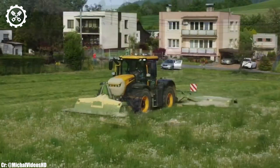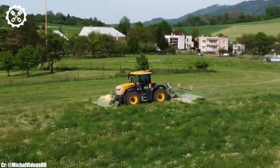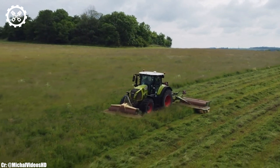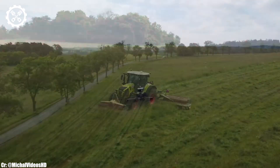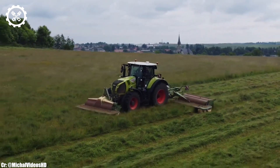Inside the spacious and meticulously designed cabin, operators enjoy a comfortable and highly productive workspace. The Axion 870 features intuitive controls, an advanced touchscreen display, and panoramic windows, ensuring precise control and real-time monitoring during fieldwork and reducing operator fatigue during long hours.